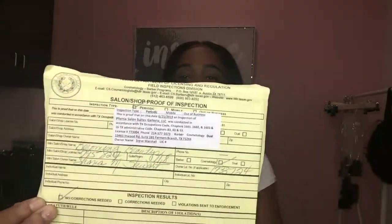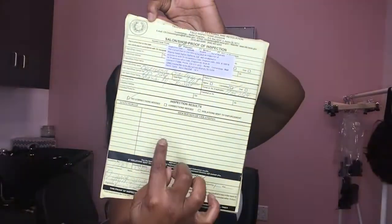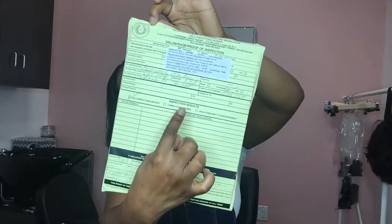It was very stressful and very intense, but it wasn't anything that you can't achieve. Here is the state board inspection — this is what it looks like. It has the seal from TDLR on it. When you have something wrong, it shows up in this section and tells you that corrections are needed. But when it says 'no corrections are needed,' that means you have aced the inspection.